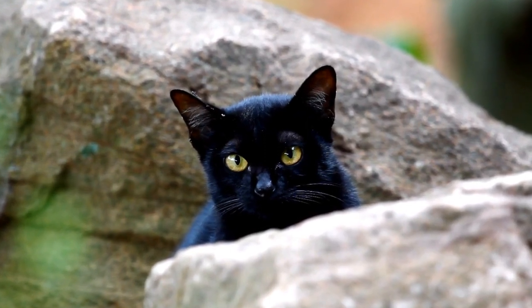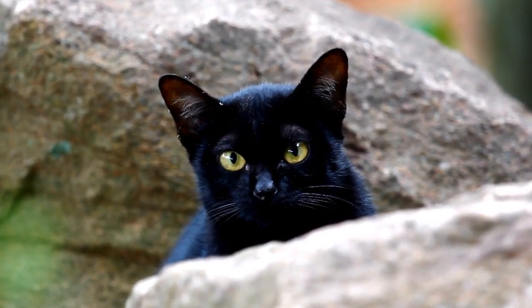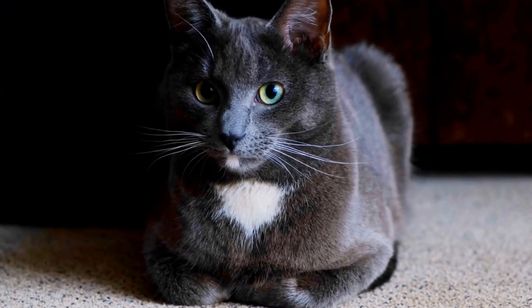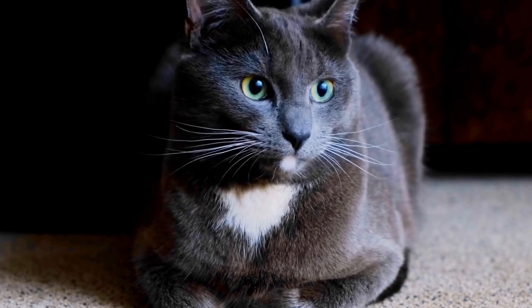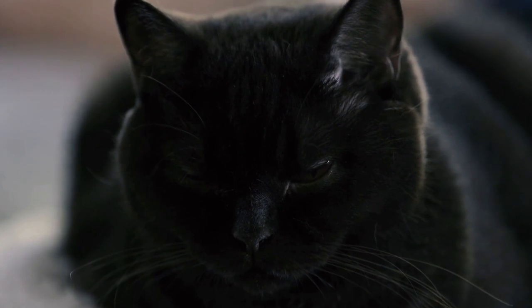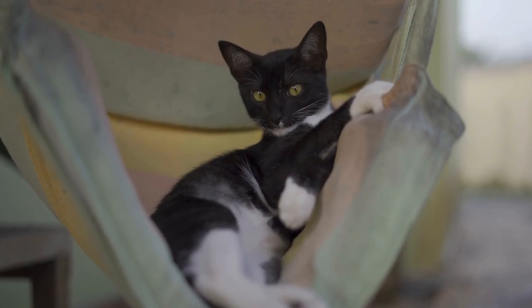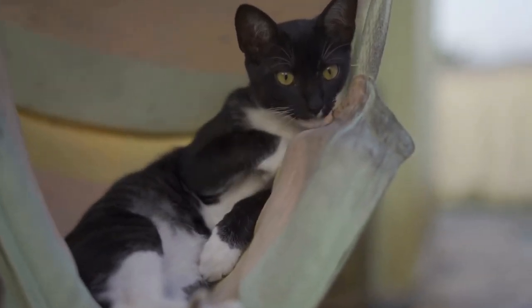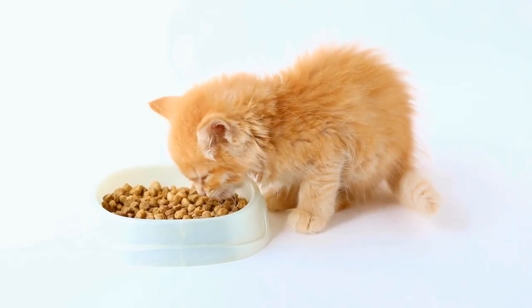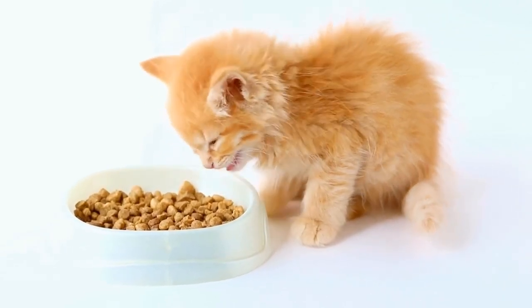In conclusion, microchipping cats for identification purposes is a highly recommended practice that has proven effective in increasing the chances of a lost cat being reunited with its owner. It provides a permanent and reliable form of identification that cannot be altered or removed. Microchipping not only helps in the identification and safe return of lost cats but also acts as a deterrent against pet theft. It is important to consider the age and health of the cat as well as the need to update the microchip information regularly. By taking these considerations into account, microchipping can greatly contribute to the safety and well-being of our beloved feline companions.